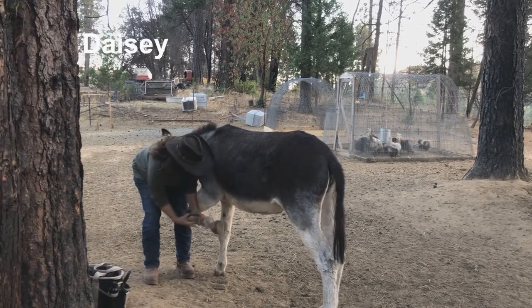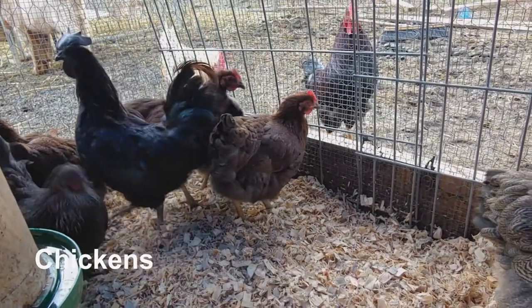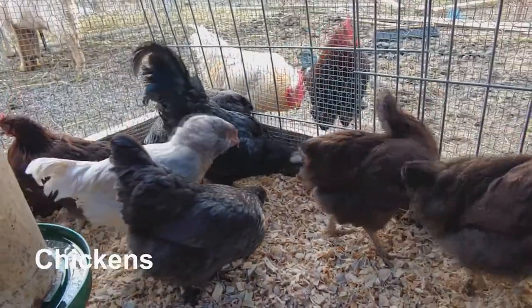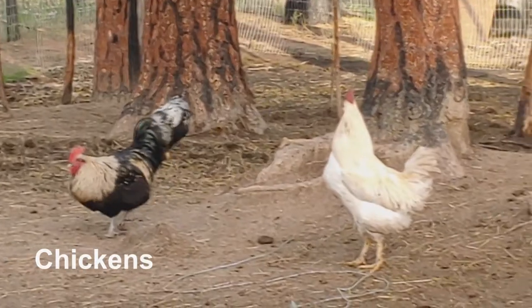At first we had 15 different breeds of heritage birds, but after the fire we decided to narrow it down to just a couple. Right now we have two different breeds of heritage Plymouth Rocks: the Partridge Rock and the Silver Penciled Rock. We love the Rocks because they are very capable of hiding from predators and they're very smart.